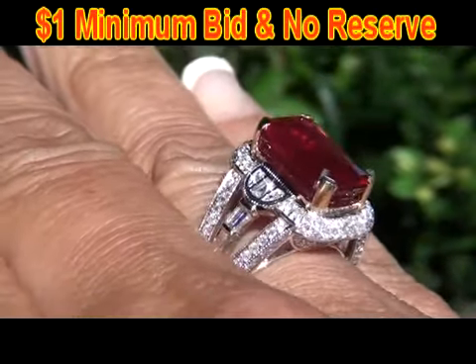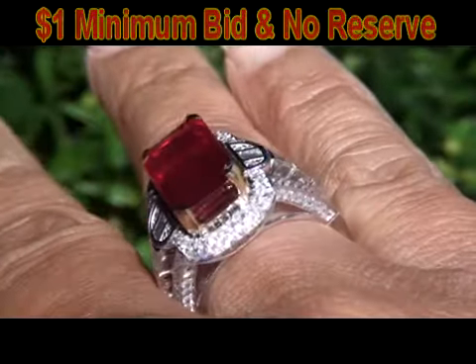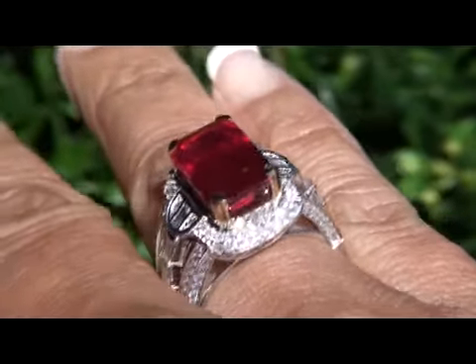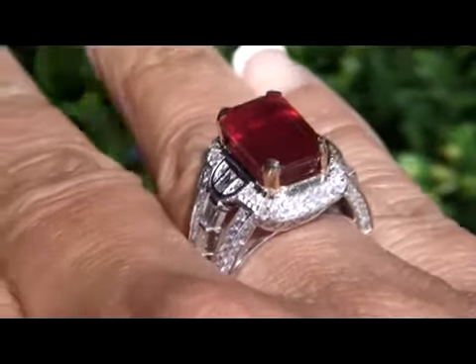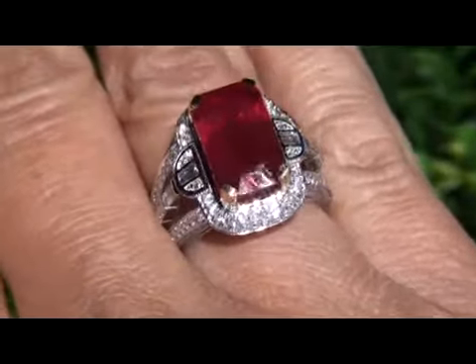This is a unique opportunity to own a top-quality estate ring far below retail prices. You'll not only benefit from our consigner's need to liquidate this item quickly, but will be assisting her in meeting her financial obligations.